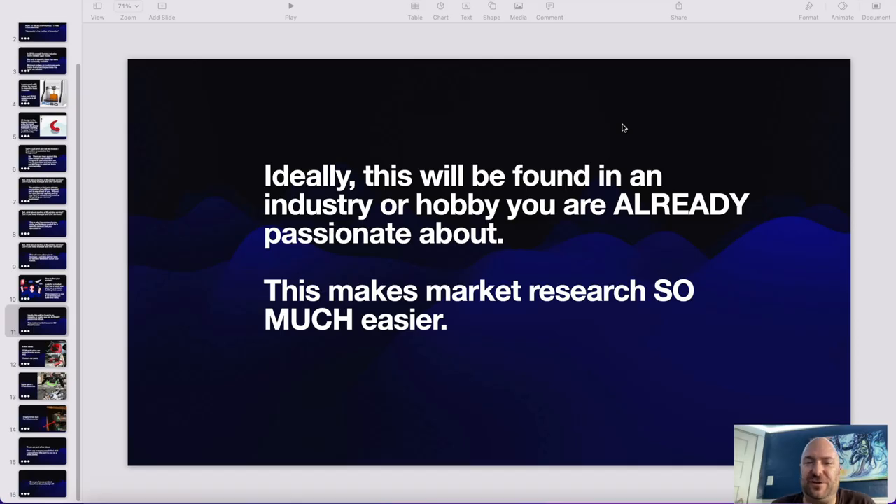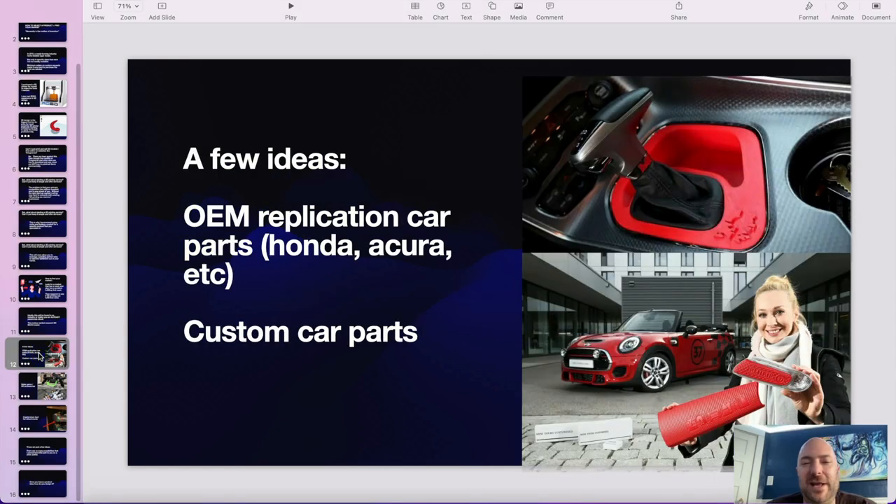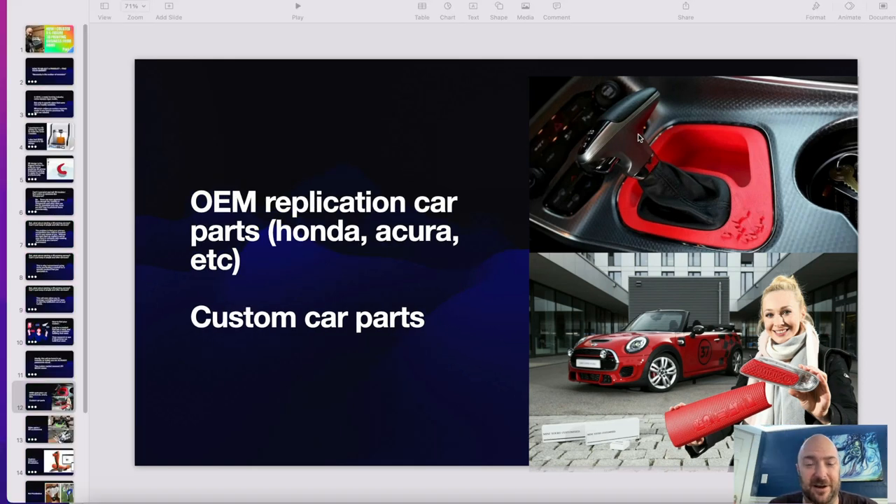I've pre-packaged a few niche options you might investigate. OEM replication car parts — there are all sorts of cars out there where parts are really hard to find or very expensive. I've got a buddy, a Honda guy, who's requested that I've made several parts for him. If you're a car person, this might be a perfect niche for you to sniff on and run with.